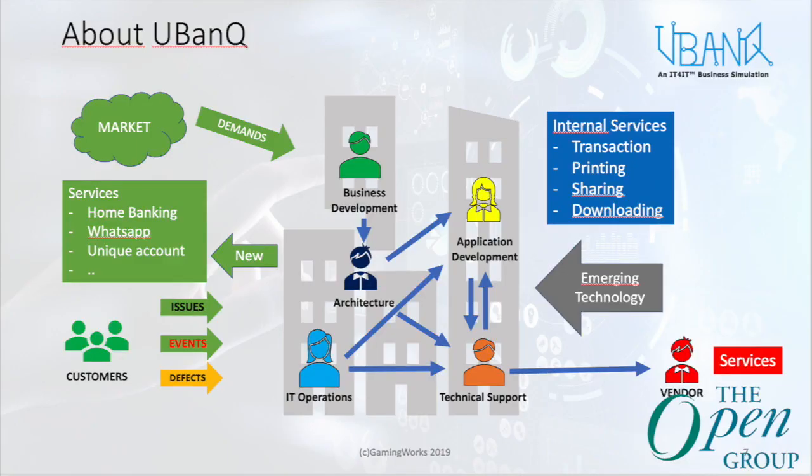This is where IT4IT fits in. We created a game that simulates what you need to do to transform your IT function. We created an example bank called EuBank, which is on a digital transformation journey — changing its entire delivery pipeline to become digital. We create a real-life scenario where people can experience what it means to transform from a legacy, traditional way of working to a more agile, DevOps, continuous delivery way of working, and learn how to apply IT4IT.